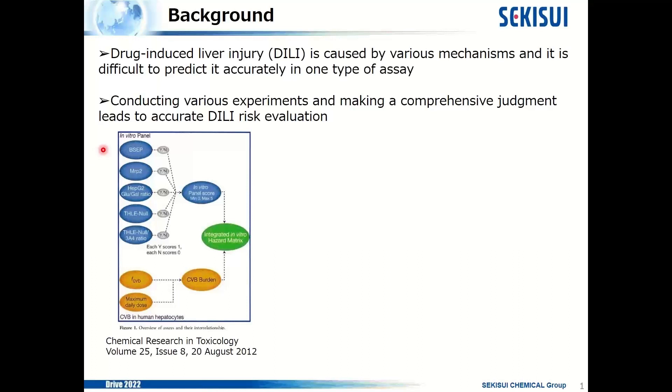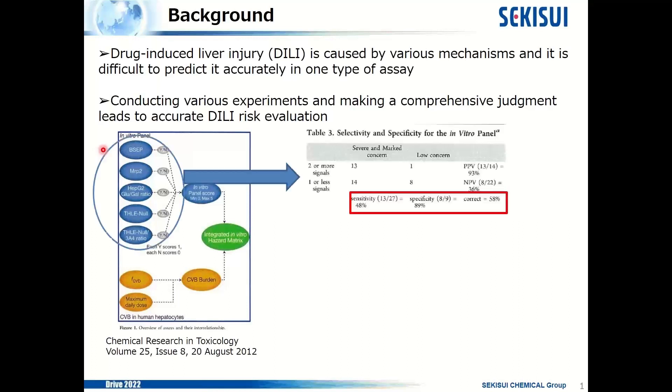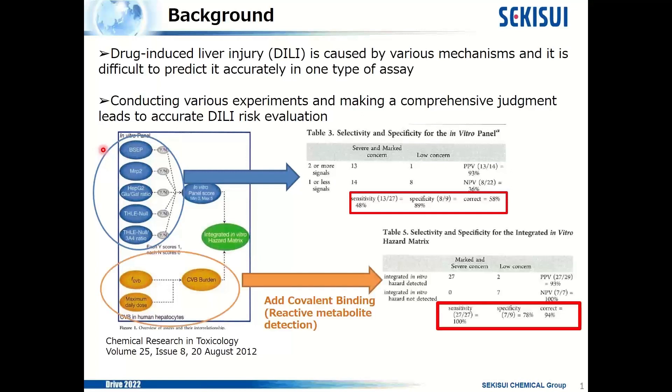This figure is from AstraZeneca in 2012. They did a comprehensive evaluation of studies like transporter inhibition studies, mitochondrial toxicity studies, metabolite-dependent toxicity studies, and covalent binding studies. In this article, they evaluate the predictability of DILI. From the blue studies alone, the predictability of DILI is only 58%. But by adding covalent binding studies, that is dramatically improved — the predictability reaches 94%.